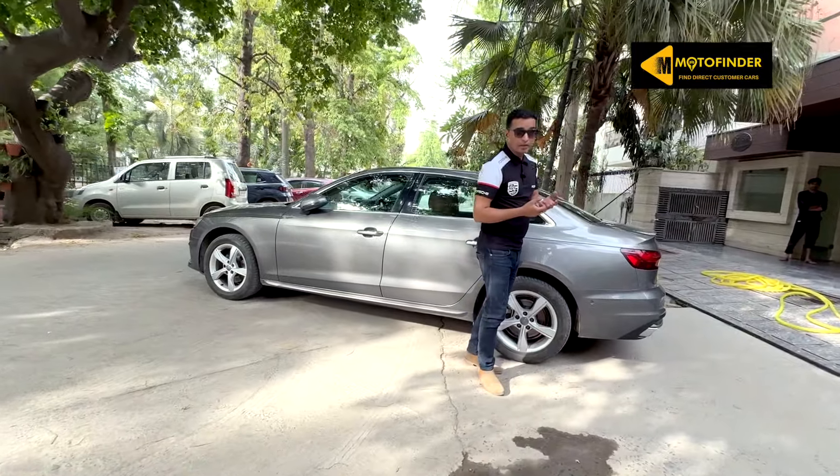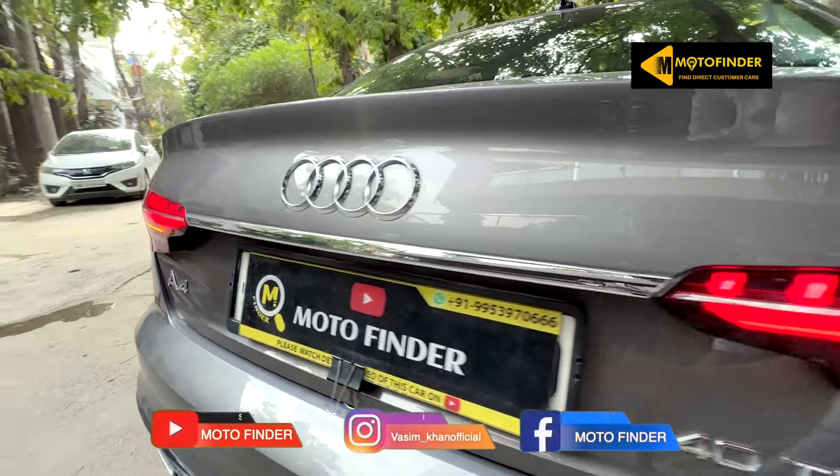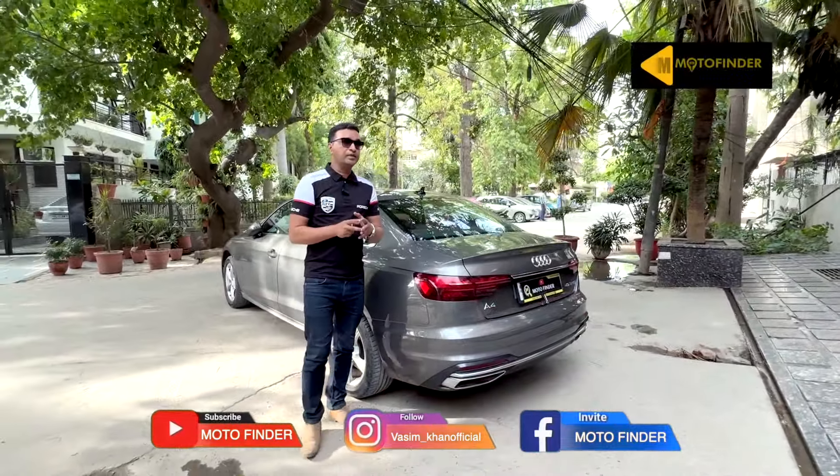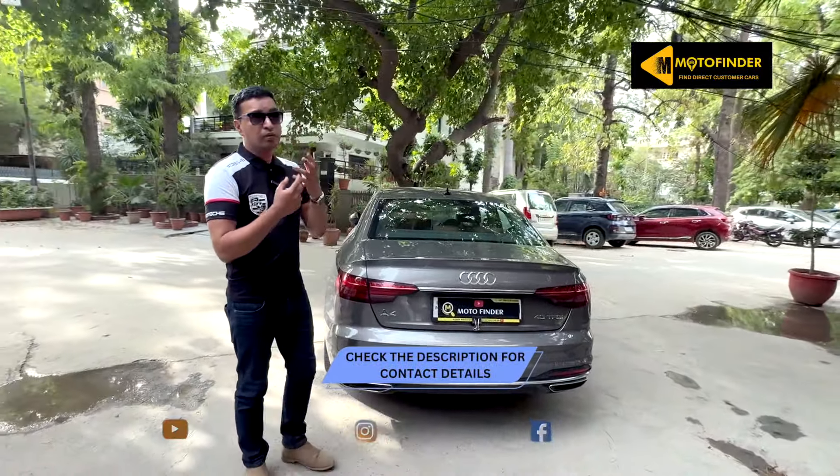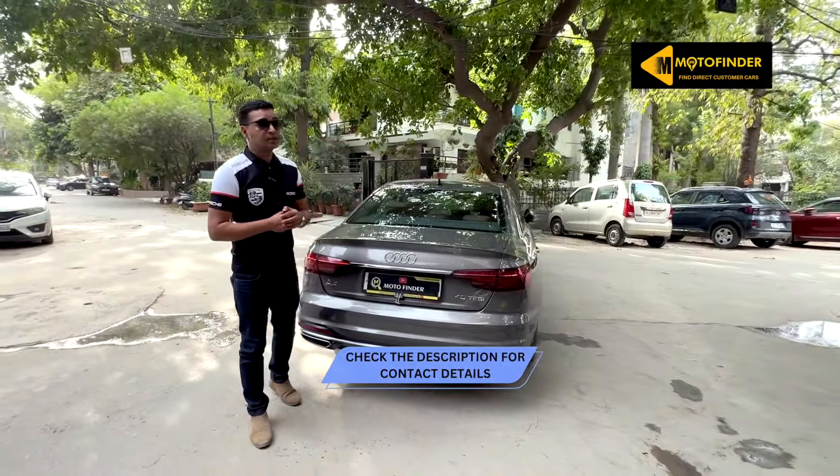We can help you out with transportation as well — we can transport the car to your place. But with respect to final pricing, availability, negotiations, and test drive, please do call the seller directly. His number is given in the description.